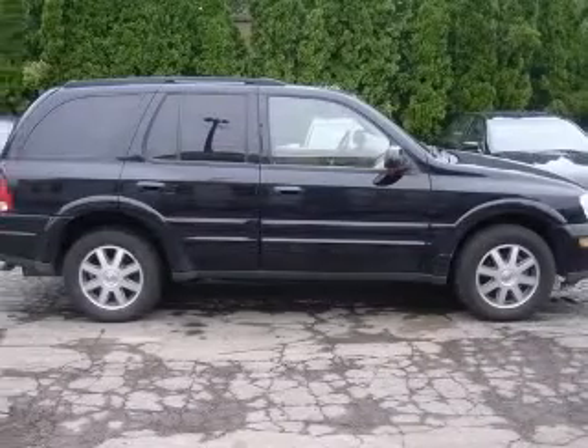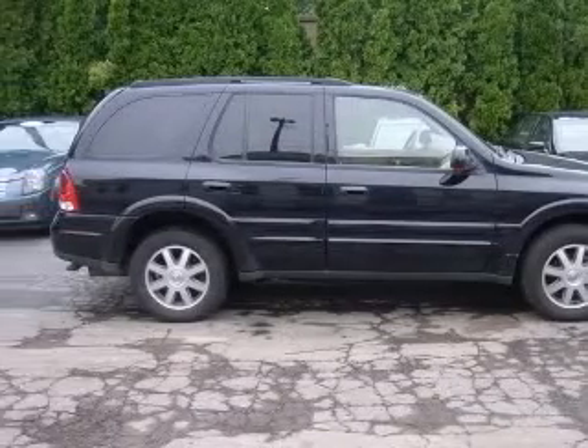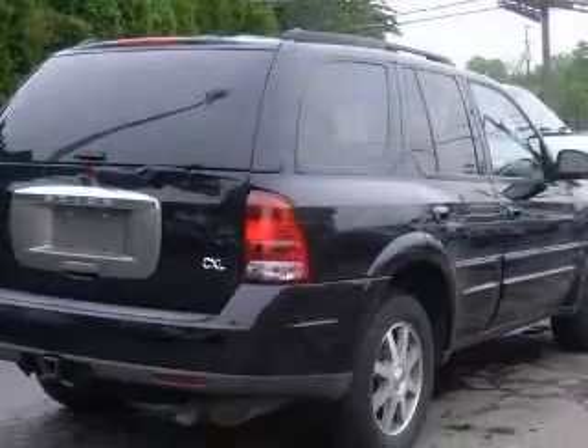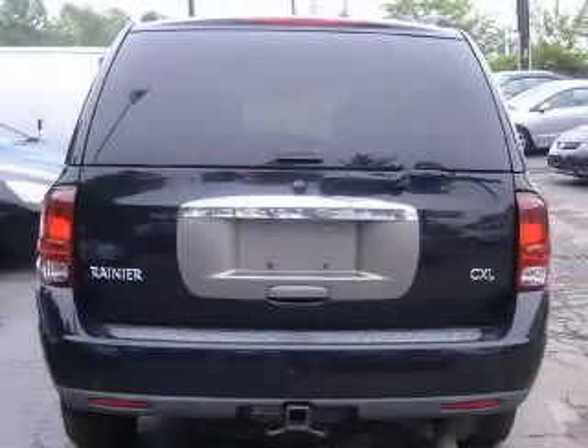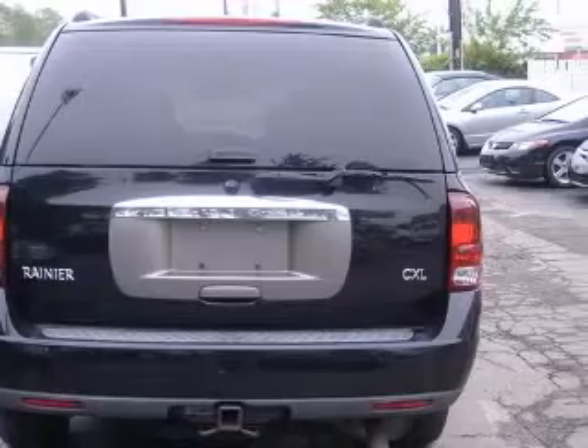Four-wheel ABS brakes, eight-way power adjustable driver's seat, eight-way power adjustable passenger seat, air conditioning with dual-zone climate control, all-wheel drive, audio controls on steering wheel, chrome grille, compass.